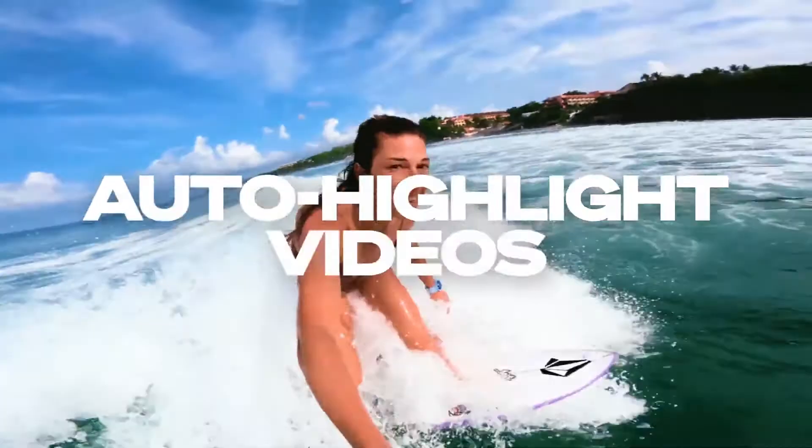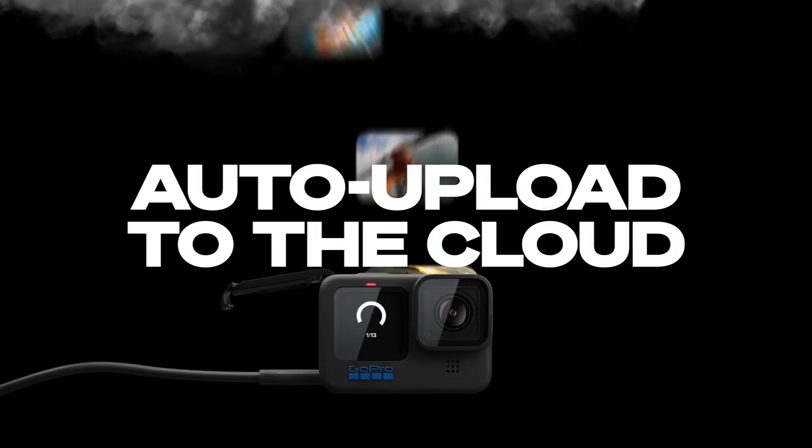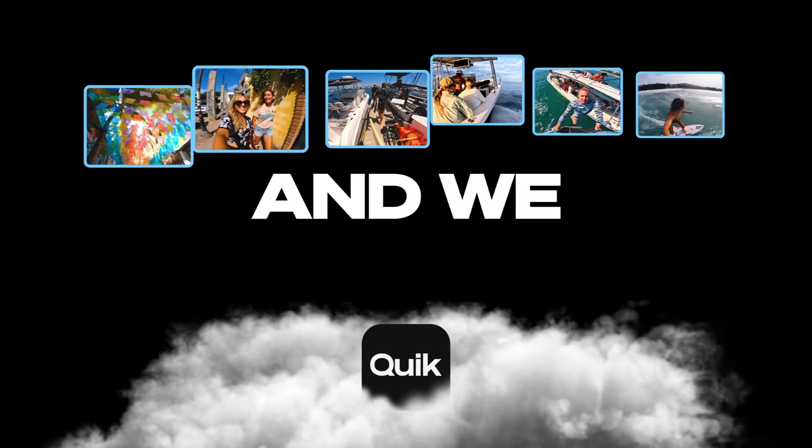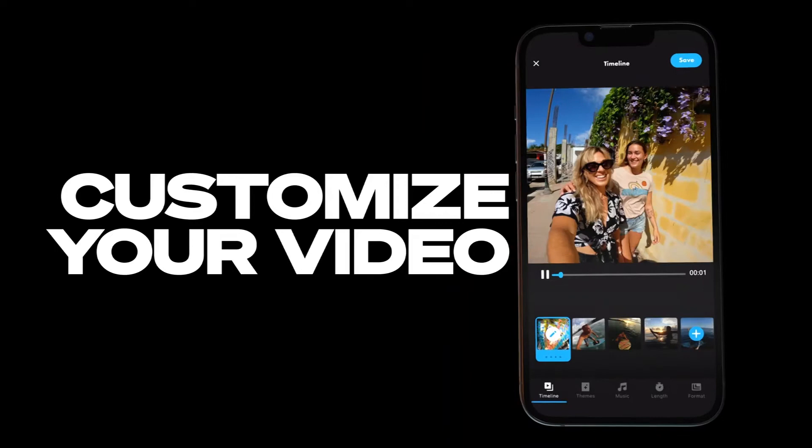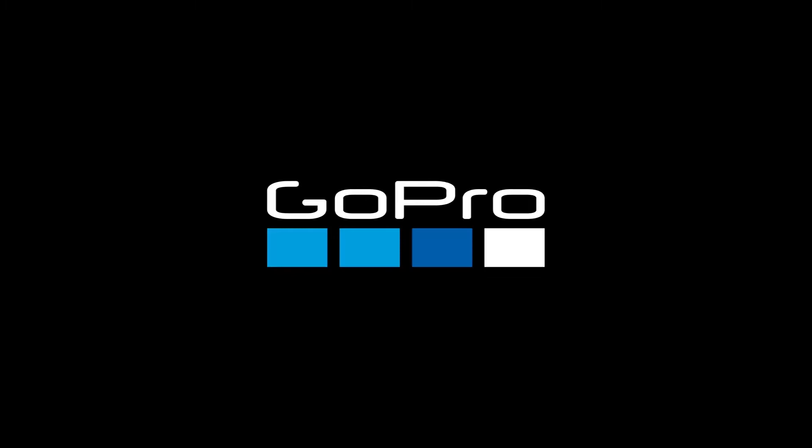Now we took it a step further and essentially put that auto editing experience in the cloud. When I come home after surfing, I just simply open up my GoPro, plug it in to charge, and it'll automatically upload the content from my GoPro to the cloud, create an edit like a highlight video, and then send me a notification on my phone that says your highlight video is ready — tap it and enjoy. If I want to edit it, I can, but it's sent right to me. We want to continue to remove the barriers to enable people to more easily create and share, and auto highlight is a big step forward.